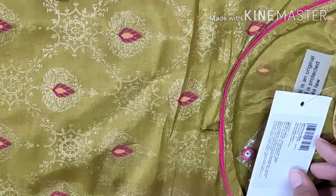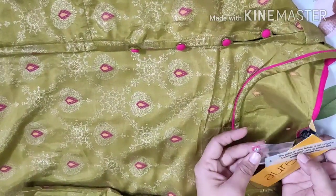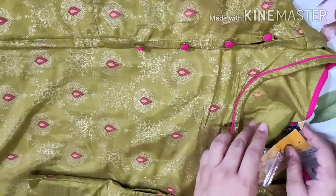This is priced at $9.34. There is also an extra button. This looks good to me.